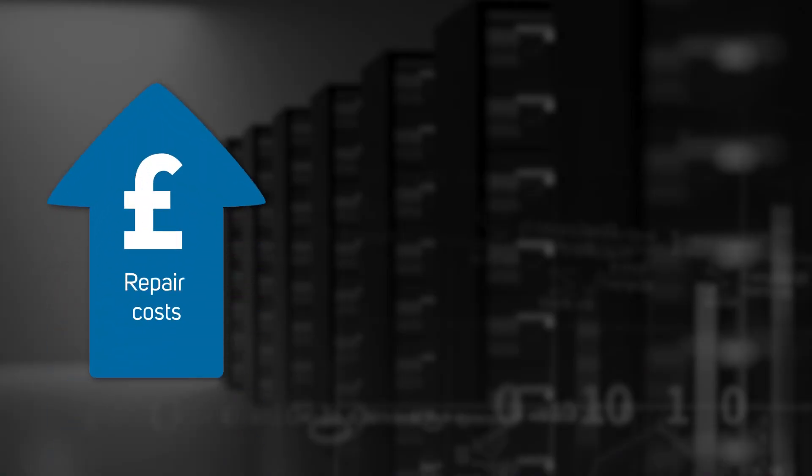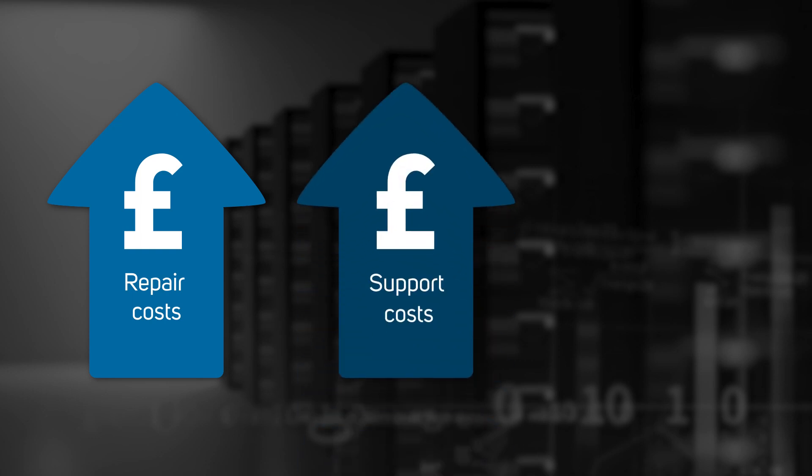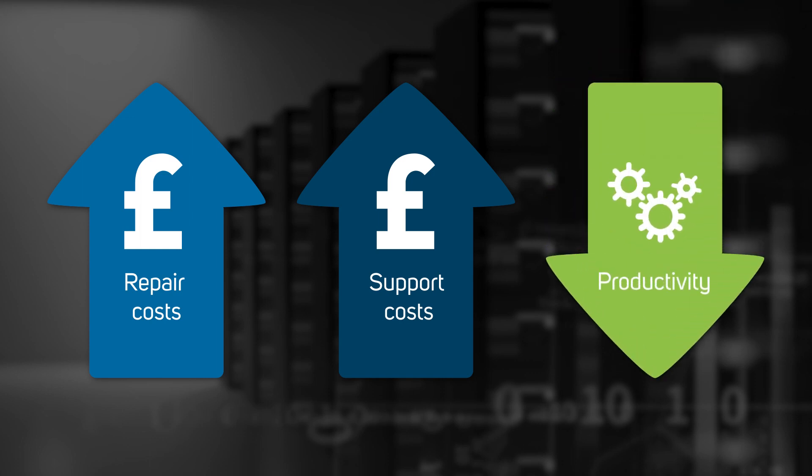There are also hardware impacts when running older software. If the hardware running an older version of Windows Server fails, the majority of new servers will not support the old OSes. So you're at risk of having to either repair existing servers — which would prove costly if indeed the parts and expertise are available — or upgrade the failed servers and software at the same time, creating huge immediate cost and disruption.